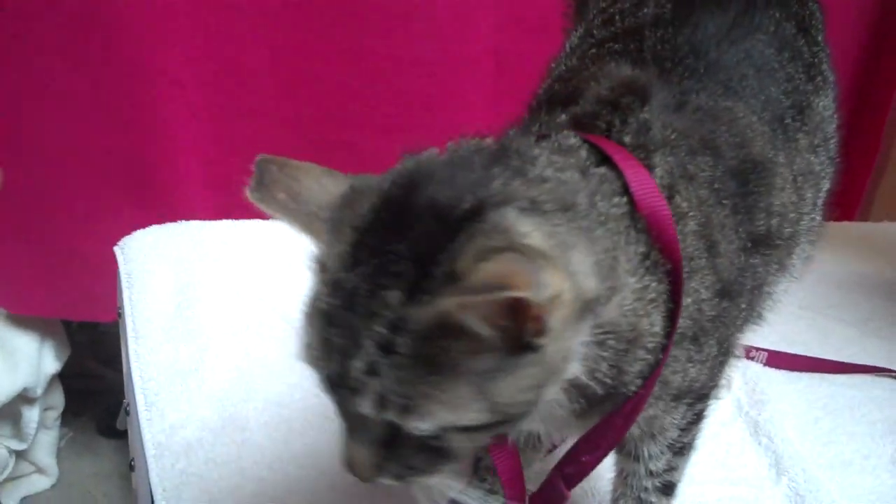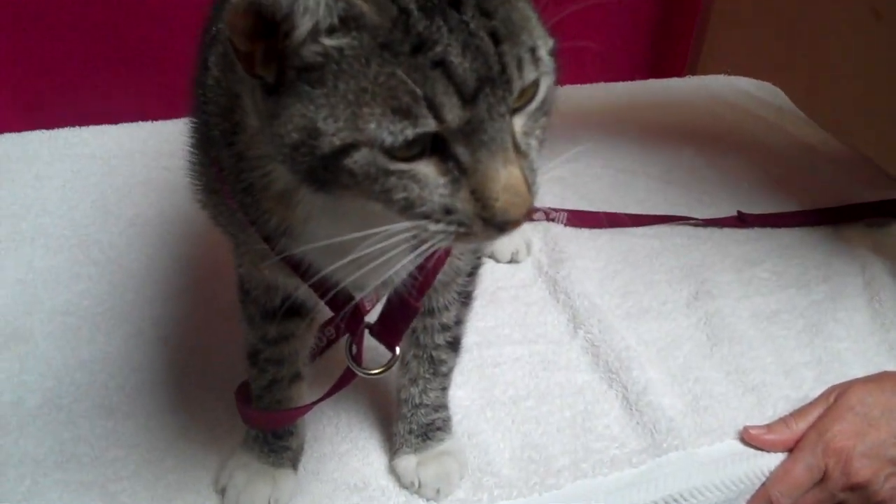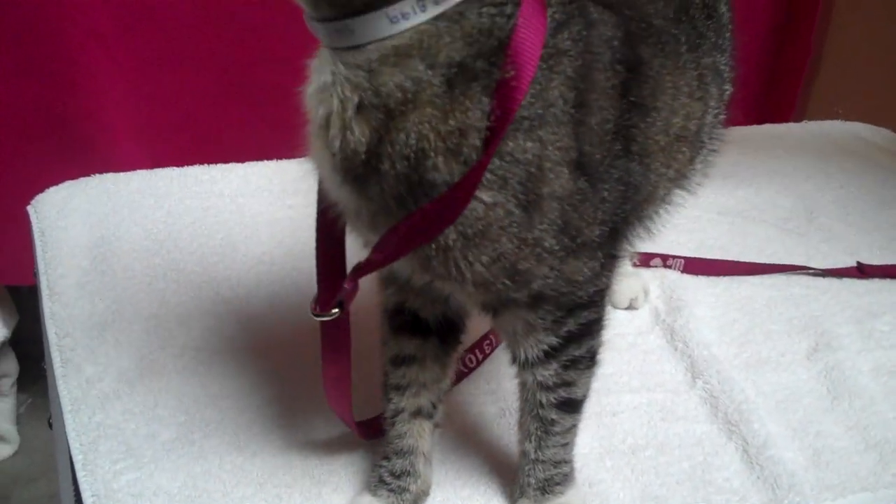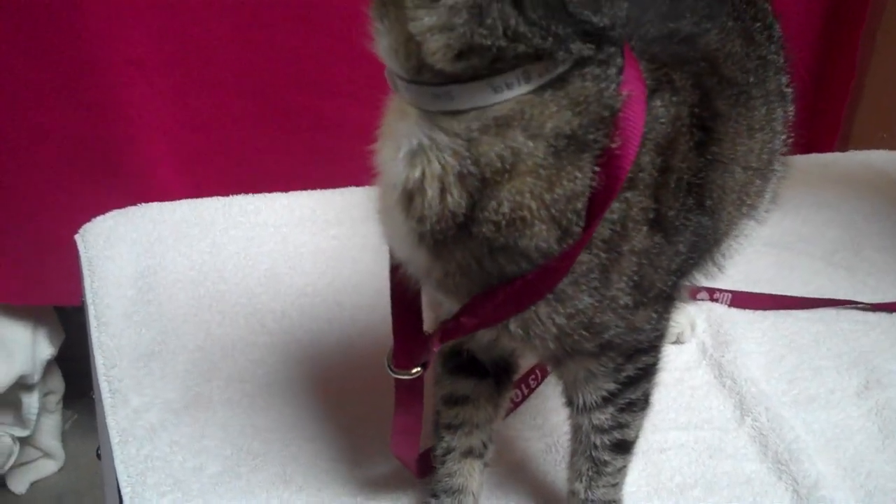Come down to the Baldwin Park shelter and meet Elijah. His impound number is A-527-8199, and he's in kennel B-917.